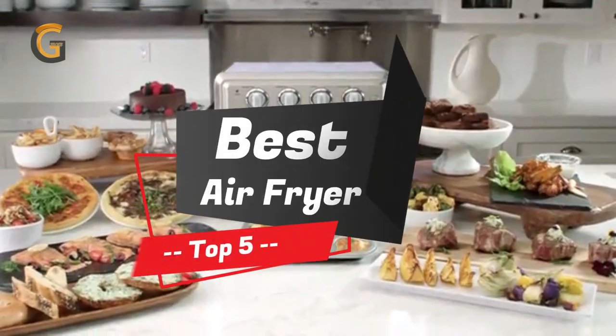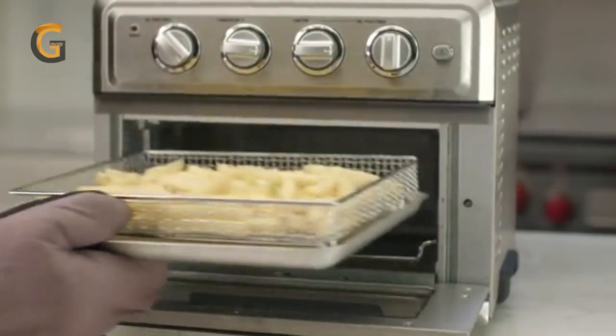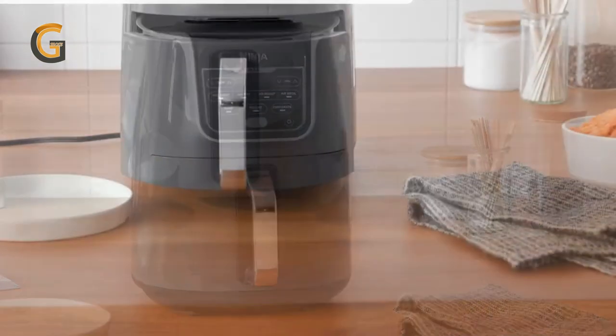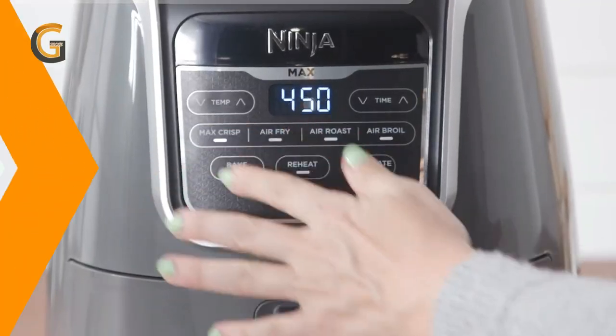Welcome to our countdown of the top 5 air fryers of 2023. If you're looking for a healthier way to enjoy your favorite fried foods, you won't want to miss this list. We've scoured the market and tested the latest models to bring you the ultimate ranking of air fryers that will deliver crispy, golden results without all the excess oil.